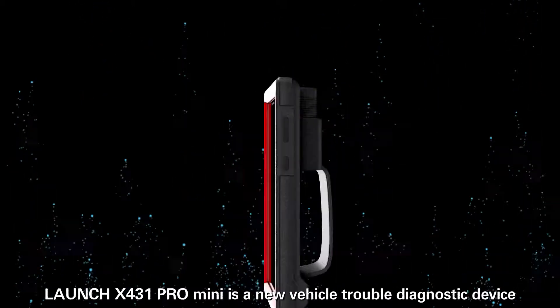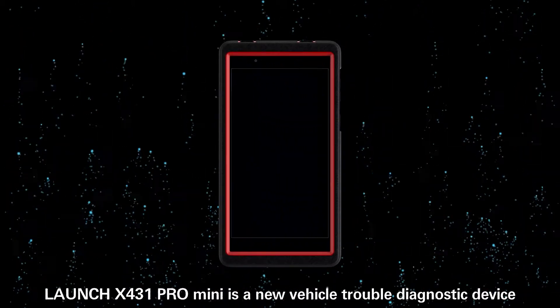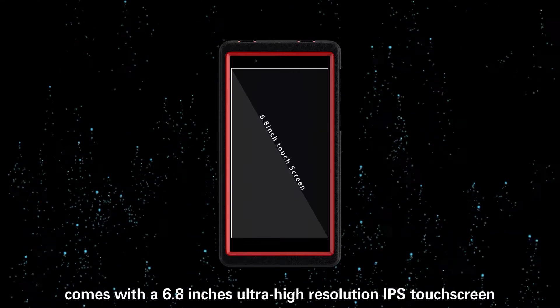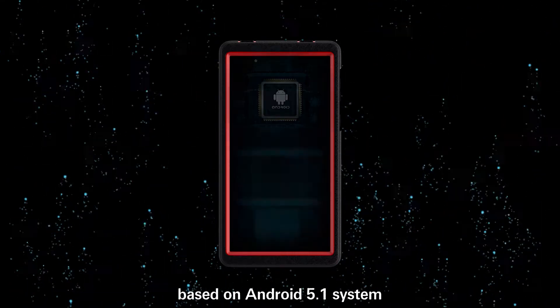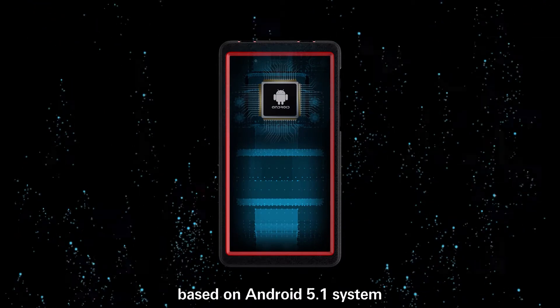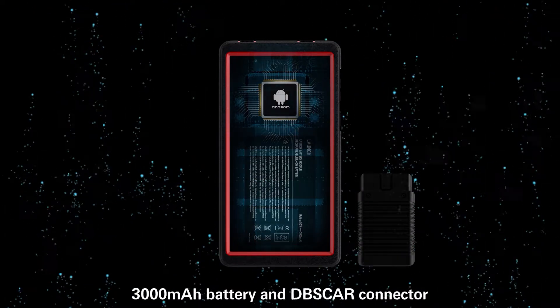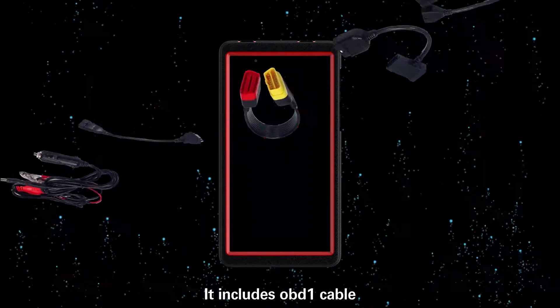Launch X431 Pro Mini is a new vehicle trouble diagnostic device. It comes with a 6.8-inch ultra-high resolution IPS touch screen, based on Android 5.1 system, with a 3,000 mAh battery and DBS card connector. It includes an OBD1 cable.